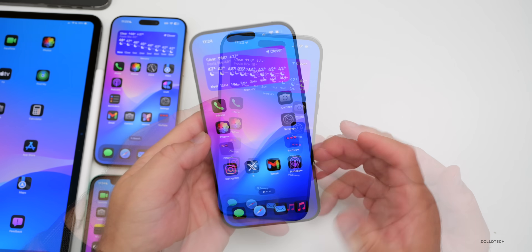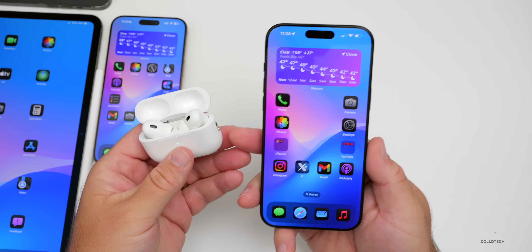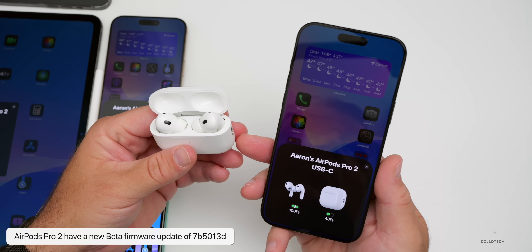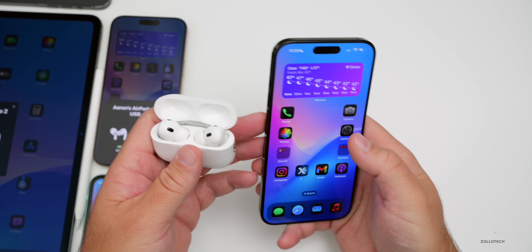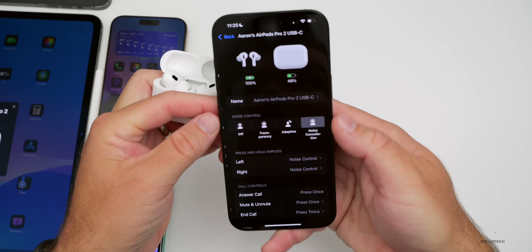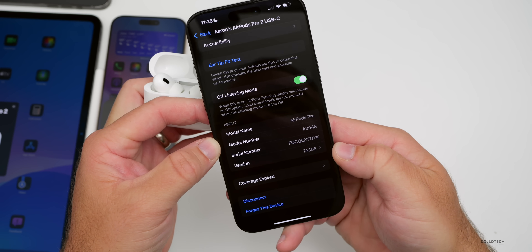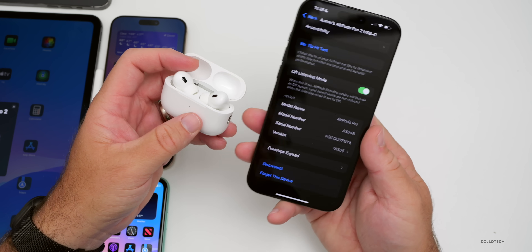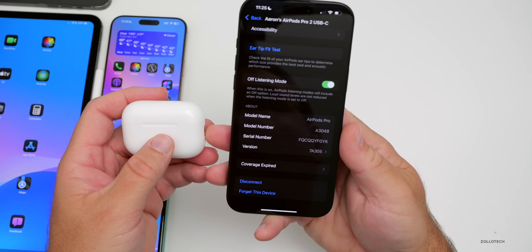Apple released a new AirPods Pro 2 beta firmware update, however no one has seen the new hearing aid option just yet. It's updated to version 7B5013D, though some people are seeing 7B513D. I don't currently have it enabled on my AirPods Pro 2, but you can check by connecting them to your iPhone, going into your menu, and scrolling to the bottom to see your version. The latest public version is 7A305.